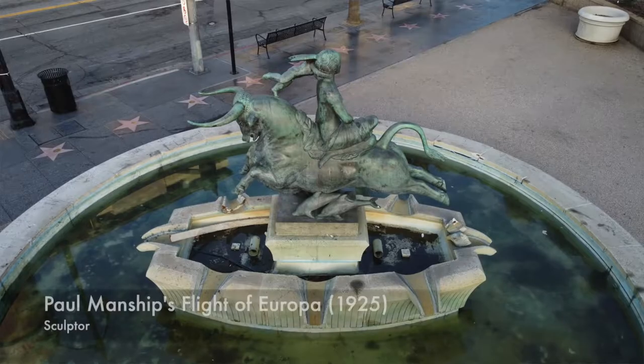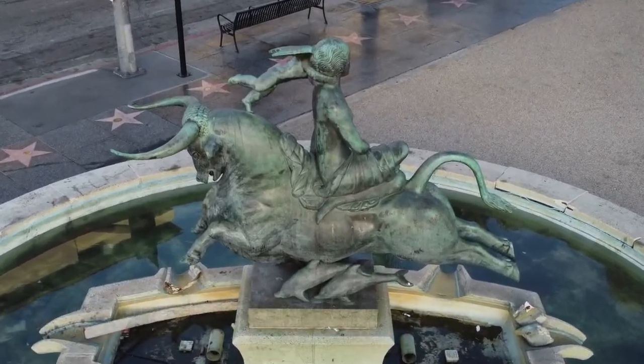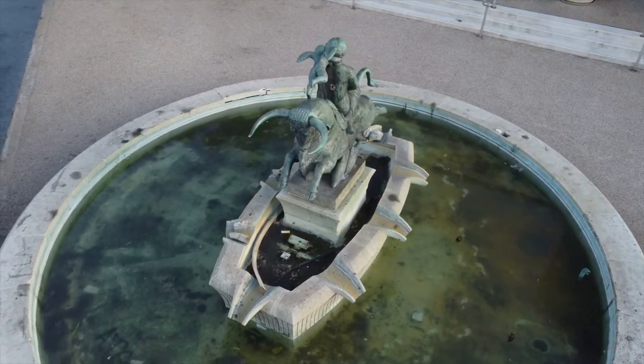In the front, there's a fountain by Paul Manship of Europa riding Zeus. The fountain was designed by Millard Sheets and incorporated this sculpture into the sign.